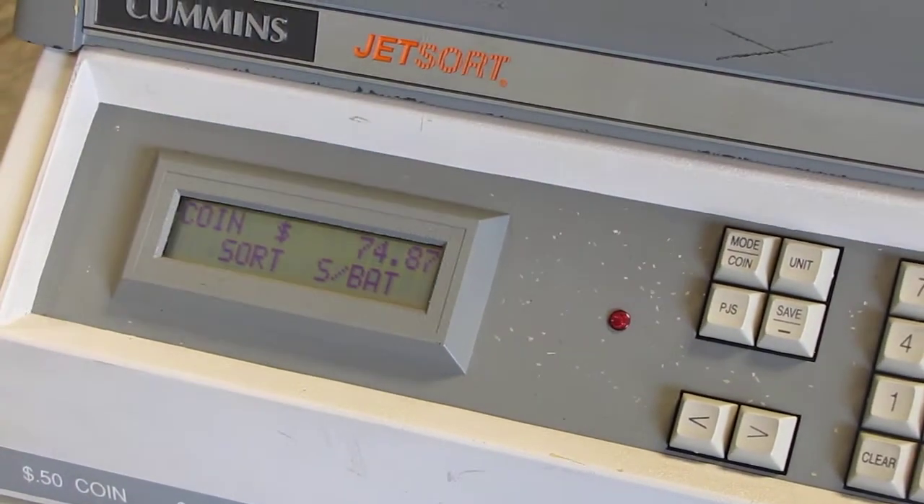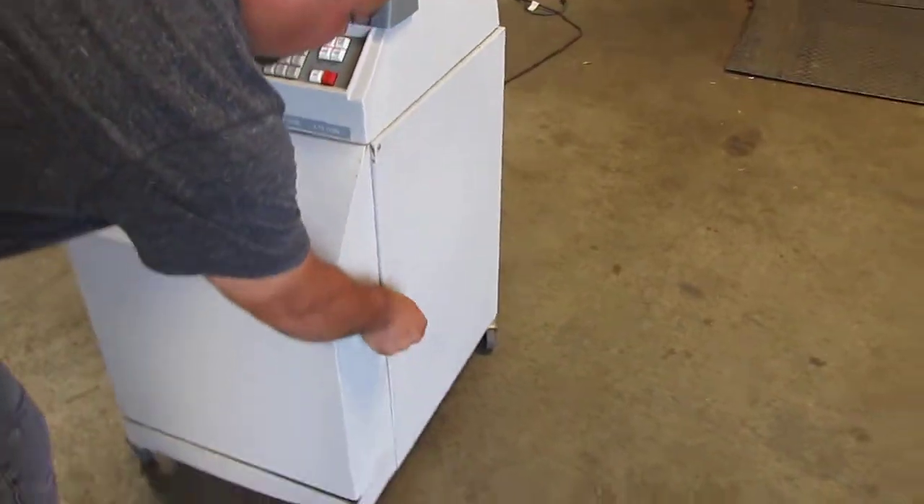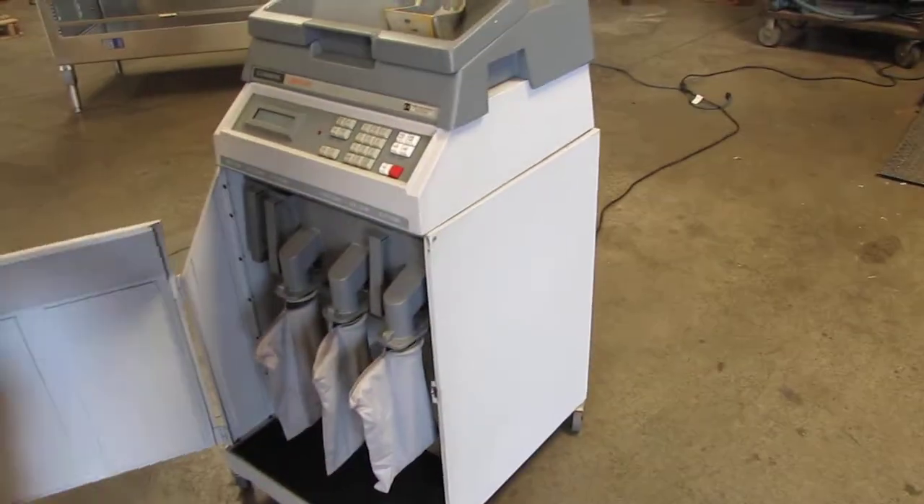So your total is $74.87. And then if you go over here you're going to see all the different coins.